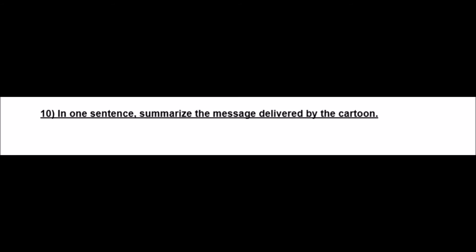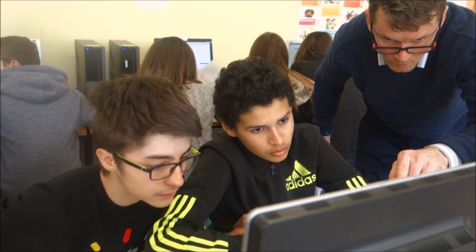And to finish, came the difficult question of giving the meaning of the cartoon. For that part of the job, the teacher's support was almost always required.